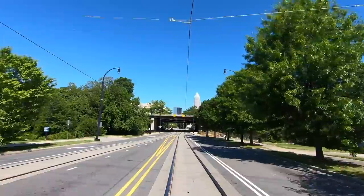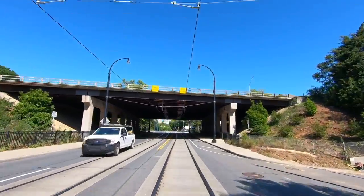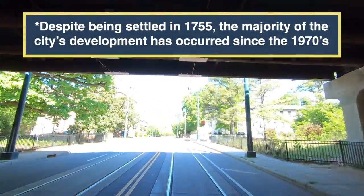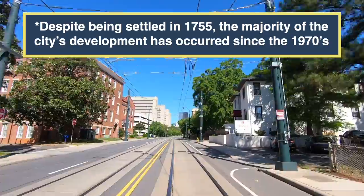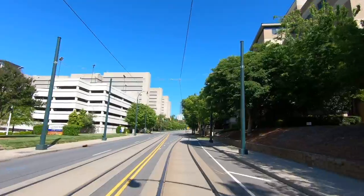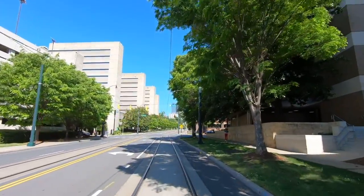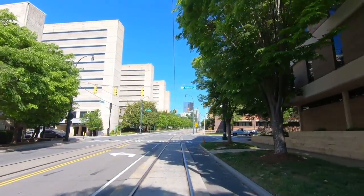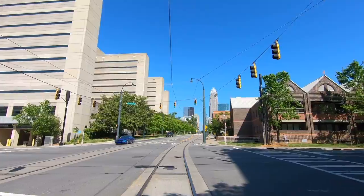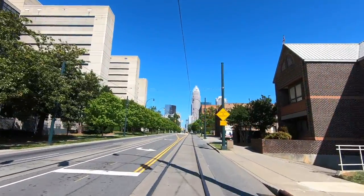As we pass onto the I-277 Beltway that encircles Uptown, Elizabeth Street becomes Trade Street. Charlotte is a fairly modern city, even by American standards. In 1920, the city only had a population of 46,000 people, making it the second largest city in North Carolina behind Winston-Salem, which only had a population of 48,000. Today, Charlotte has almost 900,000 people, and it has become the second largest financial city in the U.S. behind New York City, although their rail transit system obviously isn't even in the same league.